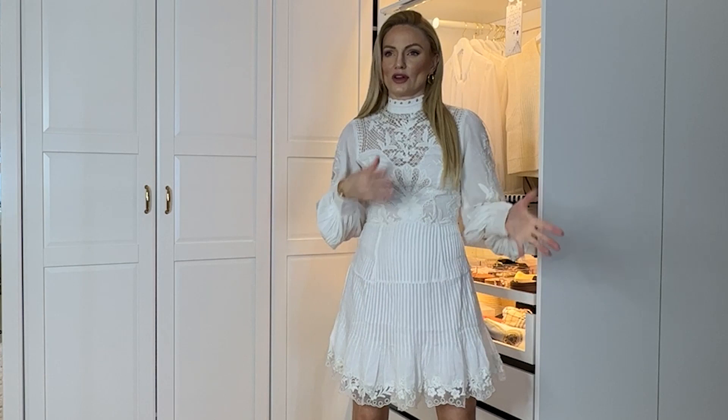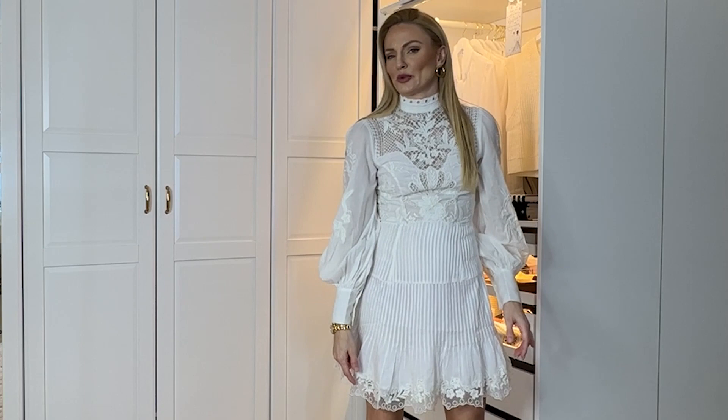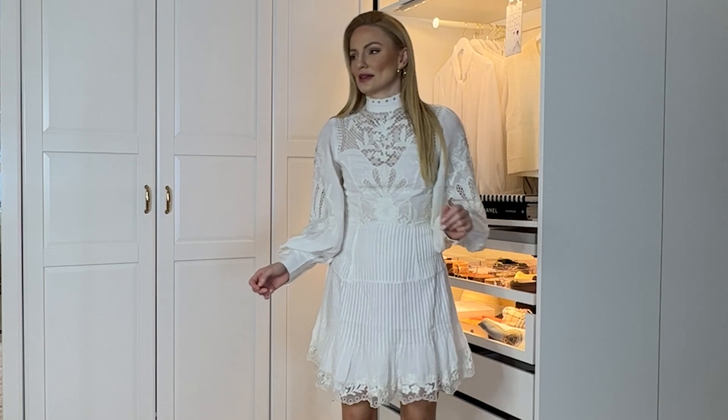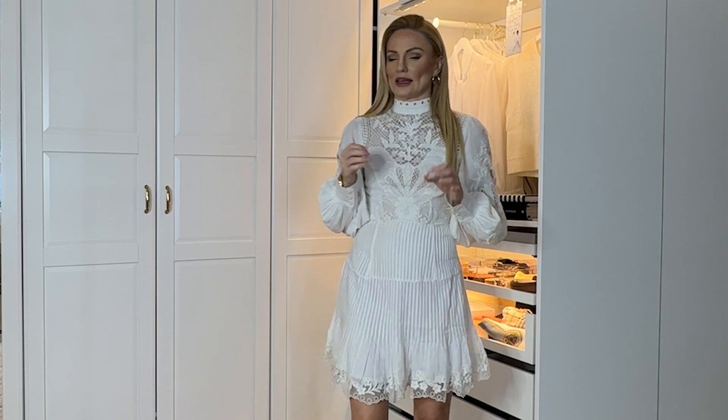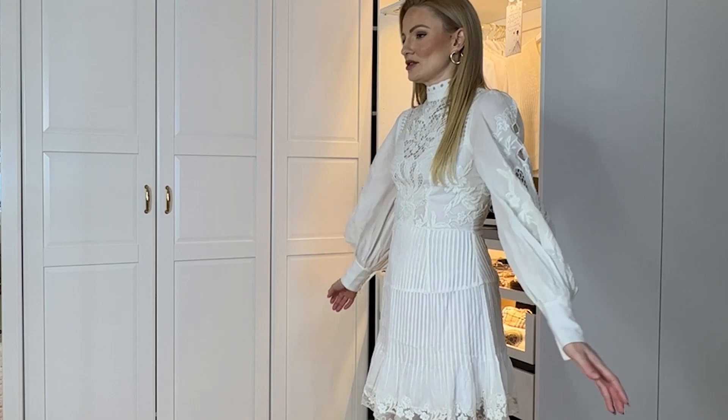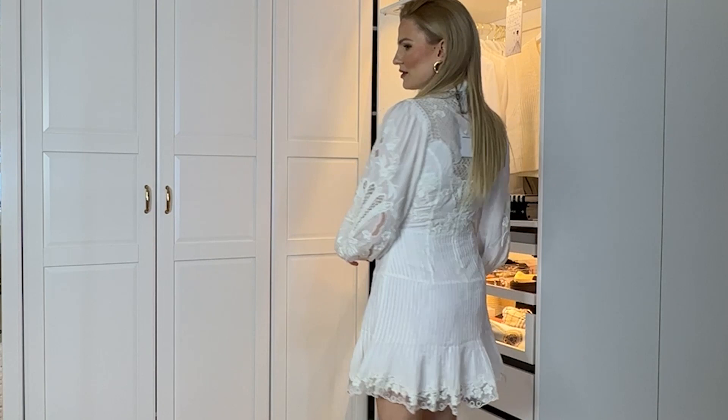I'm actually gutted about this one — it doesn't suit me. I love the dress itself and the detail, but this high collar irritates me; it's too tight around my neck. Also the hemline looks a little bit wonky — about an inch lower on one side. The collar pressing against my neck makes me feel claustrophobic. It's a pretty dress, very sweet, but it's just not giving me what I wanted. It's going back.